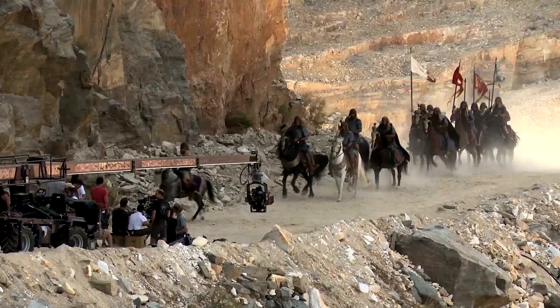The journey is made up of many different locations. My name is Arthur Max. I'm a production designer on Exodus.